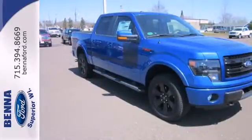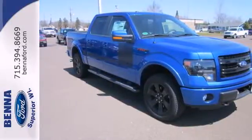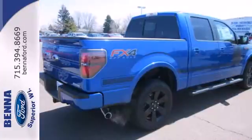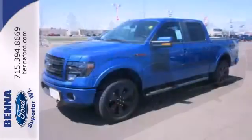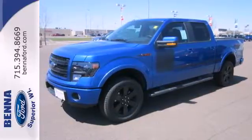Its safety technology has few truck rivals, with features like multiple airbags, anti-lock brakes, and stability and traction control. This truck is ready to get to work. Take it for a test drive today.